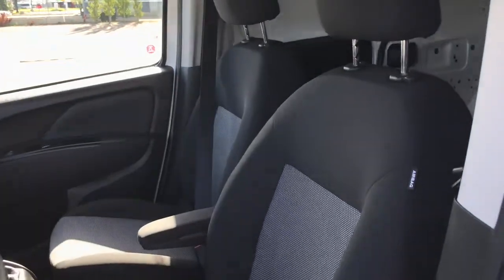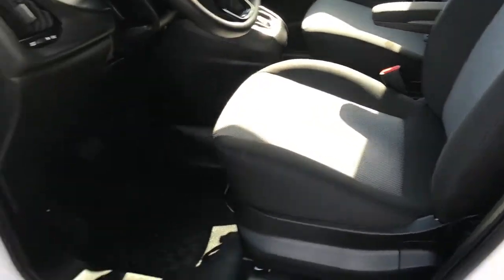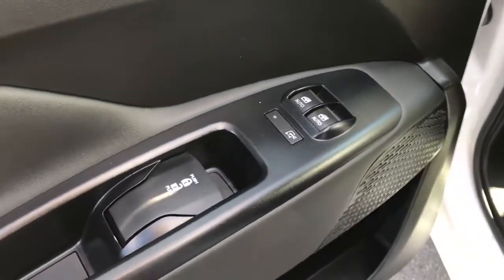Located inside you have your gorgeous black and grey cloth seating. The driver's seat is manually adjusted. Located inside the door here we have your power locks.